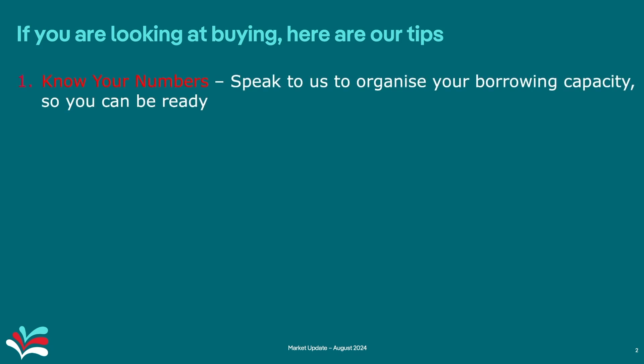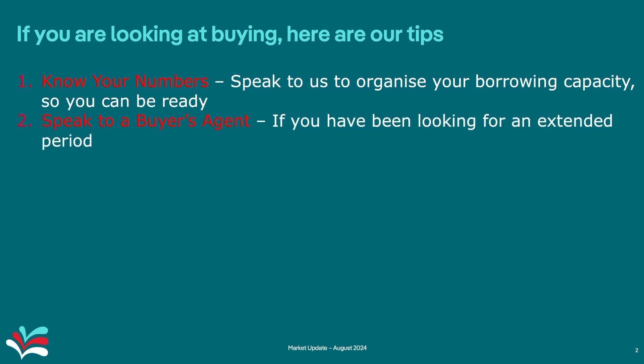Now if you're looking at buying property, here are our tips. Number one: know your numbers. It's important to organise your borrowing capacity and know your borrowing capacity before you delve into the property buying process — you need to be ready. Tip two: if you've been looking for an extended period of time, speak to a buyer's agent, as they may have access to off-market properties in the areas that you're looking.